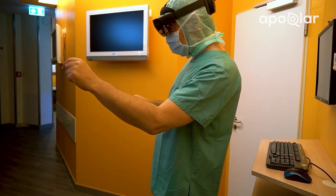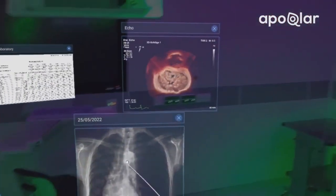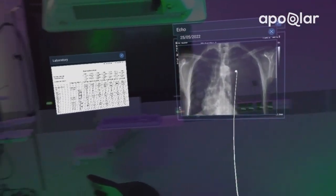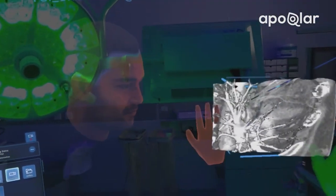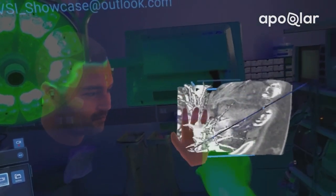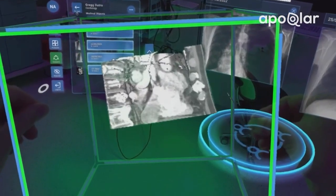Using Microsoft's HoloLens 2, a mixed reality head-mounted display, surgeons can transform otherwise flat medical data sources into interactive 3D holograms, and together with 5G connectivity, both rural and urban clinics can gain meaningful access to this technology.